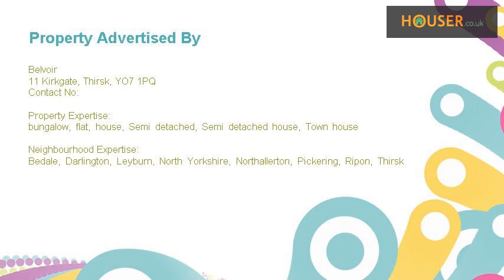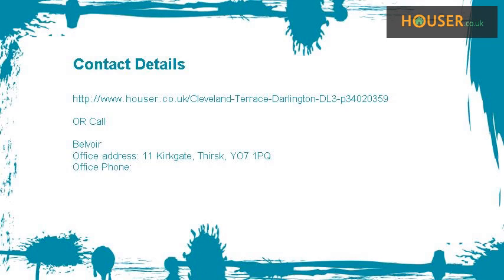Belvoir specialise in the sale and rent of properties in Badal, Darlington, Liber, North Yorkshire, Northallerton, Pickering, Repo, and Thirsk. For further details, please visit their website.